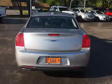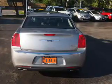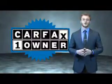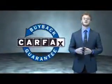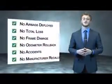Rest easy knowing this vehicle comes with a Carfax Vehicle History Report from Carfax, the most trusted provider of vehicle history information. Great quality at a great price. Call or click to contact us today. This is a Carfax 100 vehicle which qualifies for the Carfax buyback guarantee. Be sure to find a complimentary copy of the Carfax Vehicle History Report online or contact the dealership.